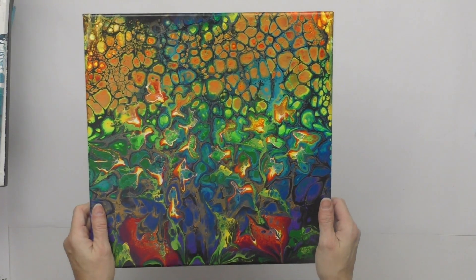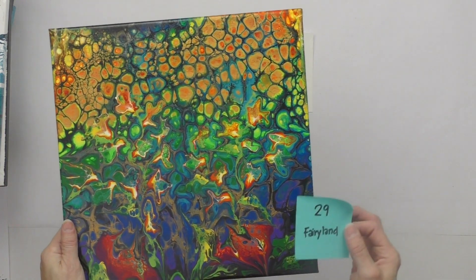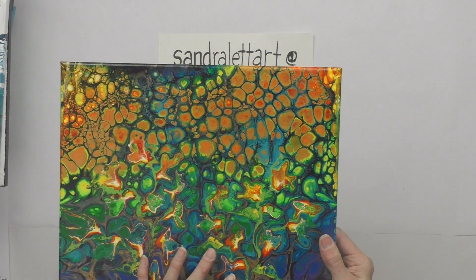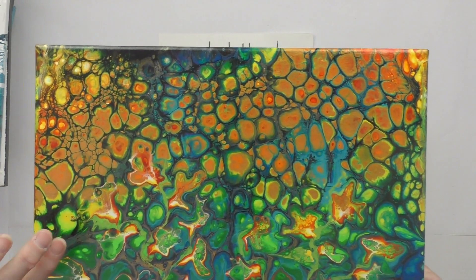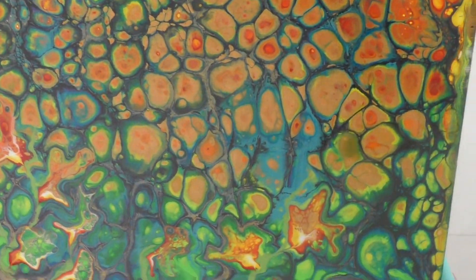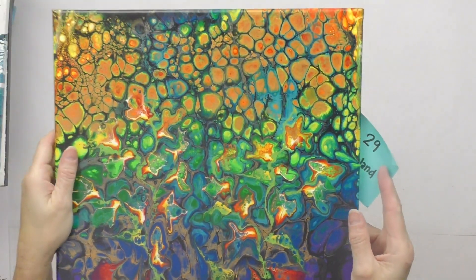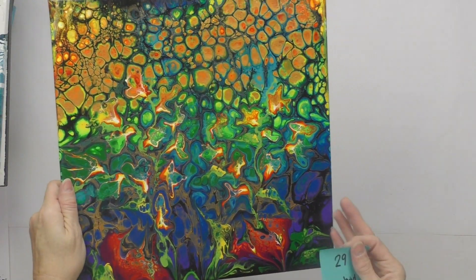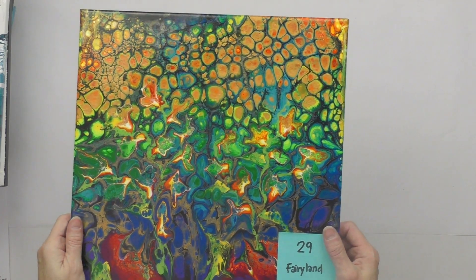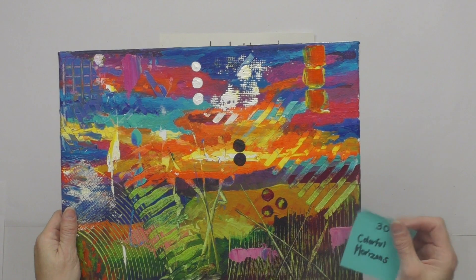Number twenty-nine is Fairyland — a 14 by 14 inch canvas. It's a swipe that feels abstract, with little blooms, metallic gold sprinkled in, and funky little flowers at the bottom. It has a gloss finish. Starting bid is $45.